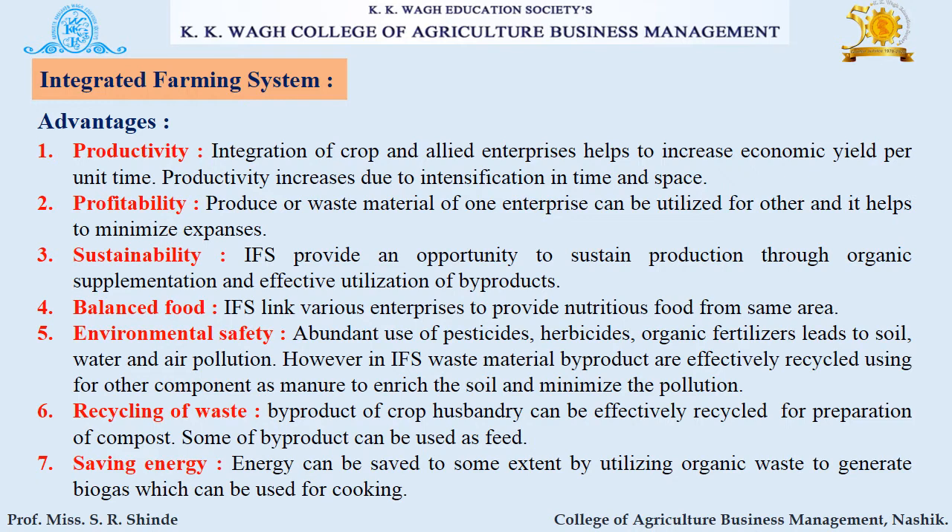Next is balanced food. IFS links various enterprises to provide nutritious food from the same area. Next is environmental safety. Abundant use of pesticides, herbicides, and synthetic fertilizers leads to soil, water, and air pollution. However, in IFS, waste materials and byproducts are effectively recycled and used for other components as manure to enrich the soil and minimize pollution.